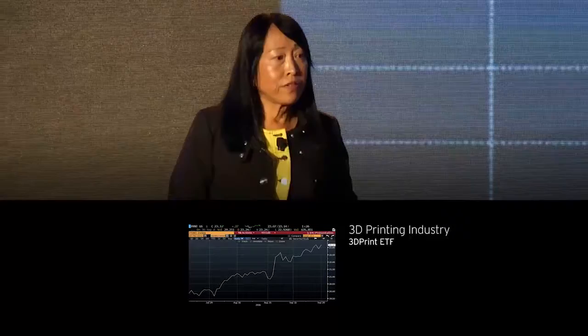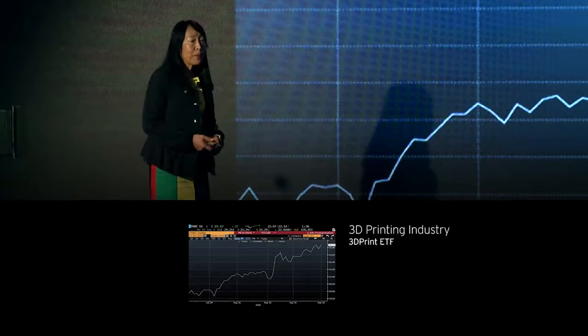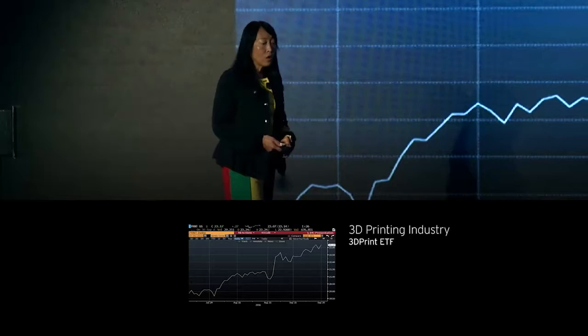Here is the ETF for the 3D printing industry as a whole. Healthcare currently forms just 1% of the 3D printing industry, but is expected to grow to some 16% by 2020, when, according to Frost & Sullivan, the market for 3D printing of tissues, organs and prosthetics may reach a billion dollars.